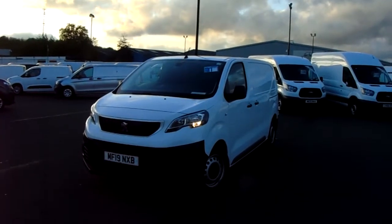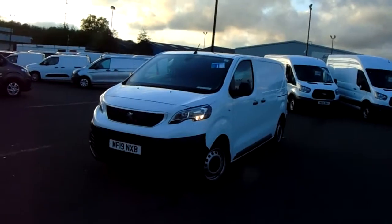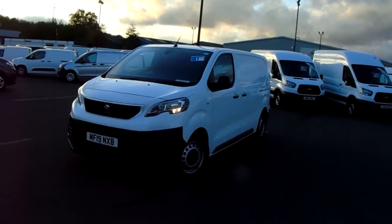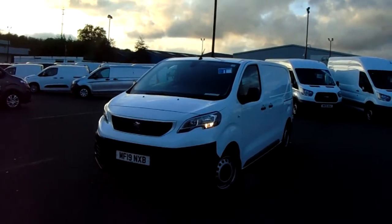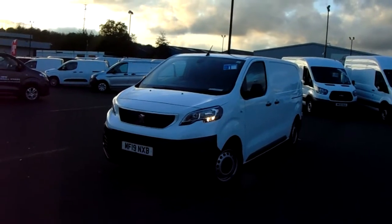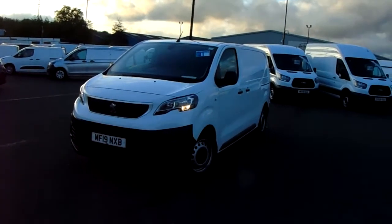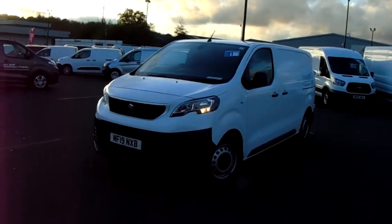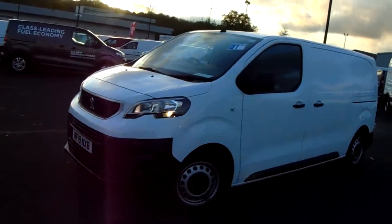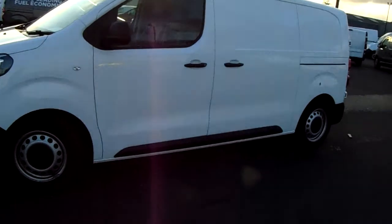Welcome to Pentagon Parkway here in Sheffield, Sheffield's largest van forecourt. Today we have our 2019 Peugeot Expert. This van has a 1.6 litre diesel engine which produces 95 brake horsepower and runs around 51.4 miles to the gallon. This van's only had one previous owner and will come under the balance of the manufacturer's warranty. I'm just going to take us on a quick walk around it now and show you some of the features of this Peugeot Expert.